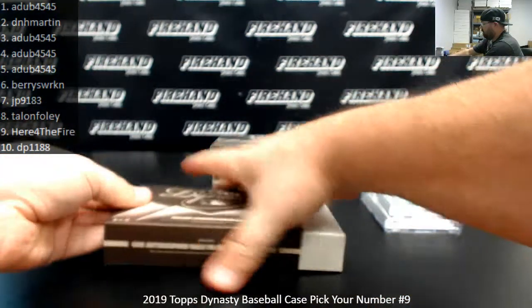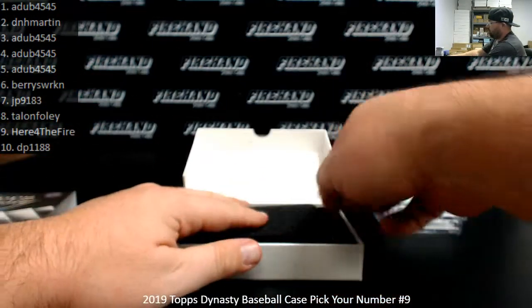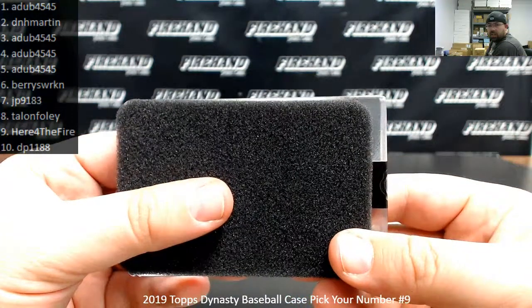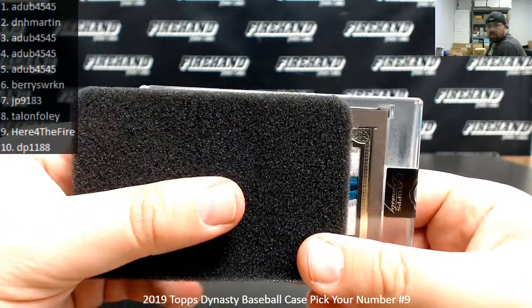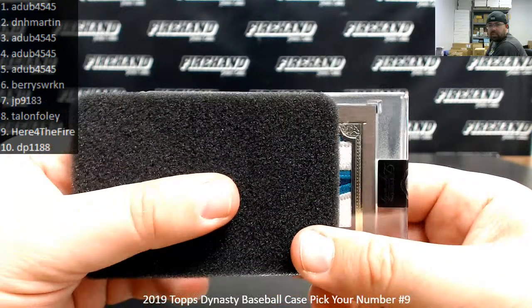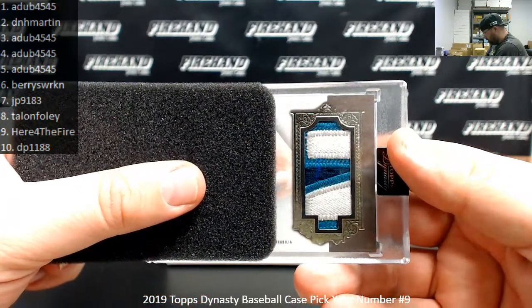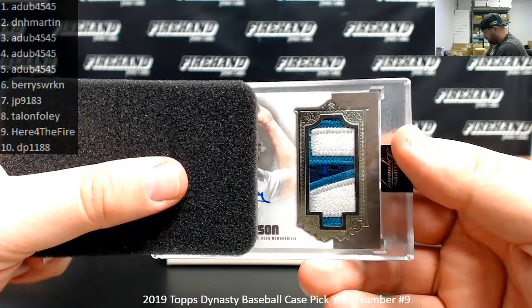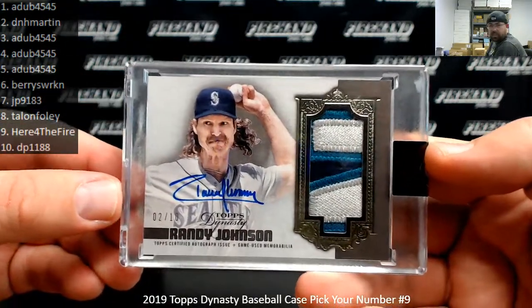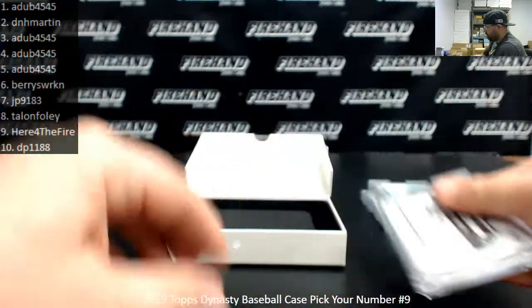Alright, number 3. I'm definitely going to say Mariners on that one. The question is which Mariner is it? Randy Johnson? Yep. Number 2 out of 10 on Randy Johnson, going to D&H Martin.